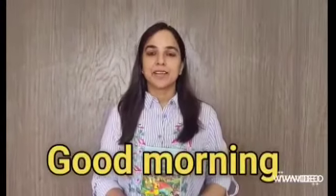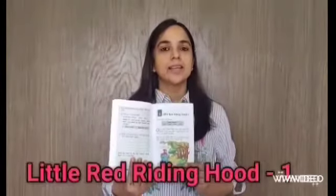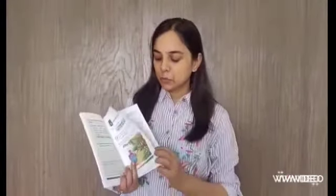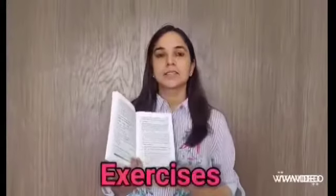Good morning everyone. Welcome back to the class. Children, in our previous class we read the story Little Red Riding Hood Part 1. Today we will do a quick revision of Part 1 and then we will do the exercises from the story.